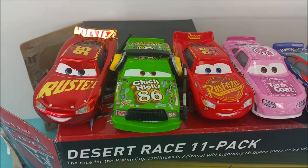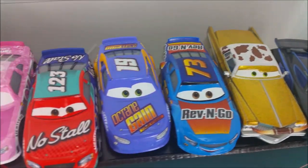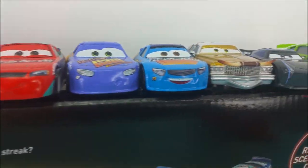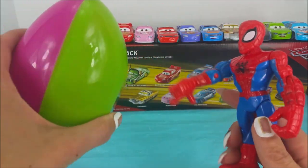We have all 11 race cars out of the packaging now and they are ready to do some racing. Check out all those cool colors, lots of numbers. And do you know what it's time for now? It's surprise egg time!